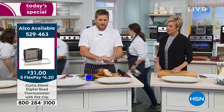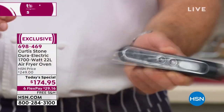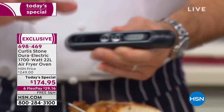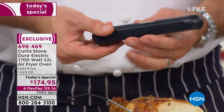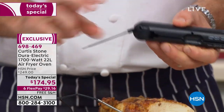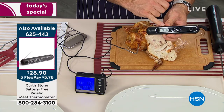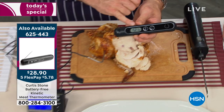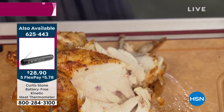We have the kinetic thermometer as well — it does not take batteries. It works off kinetic energy, something we invented. You turn it around, reveal that probe, and you can stick that into the thicker part of the chicken and it will give you a readout. The kinetic is 6-2-5-4-4-3. Both are awesome and both are back in stock.